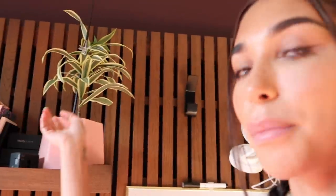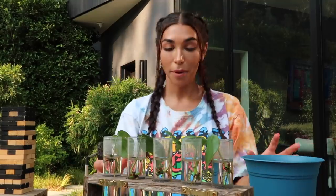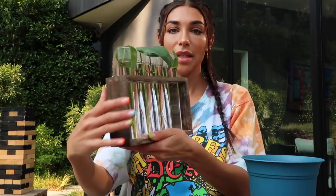Here is my corn plant — I got this also at Mickey Hargitay's nursery, and it was clearance. It's been chilling in my office.